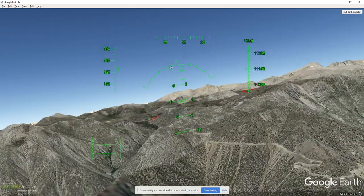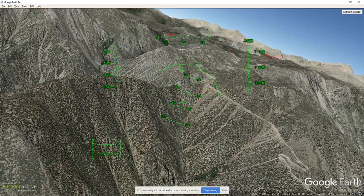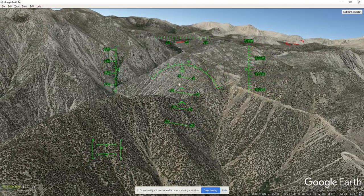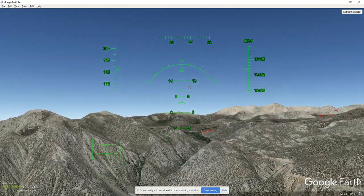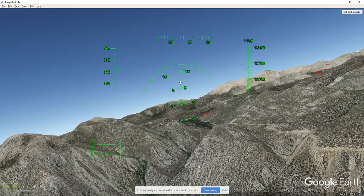This is Walt's Point right over there — I used to jump off right there with a hang glider, fly out over that canyon, and fly all the way up the Owens Valley.